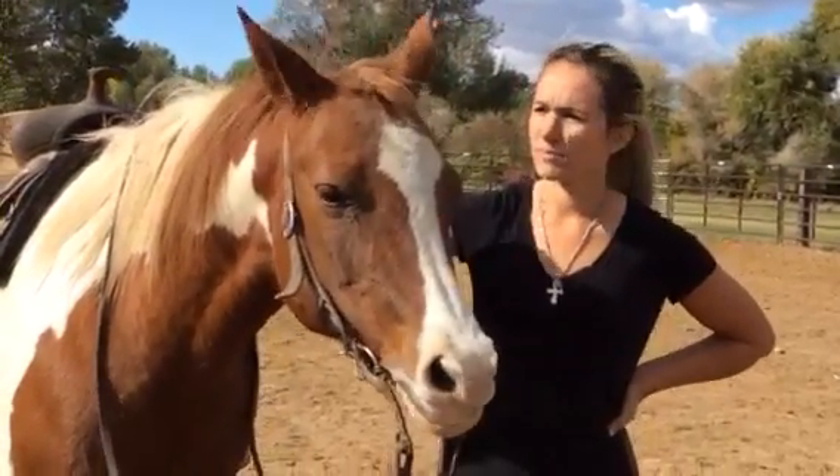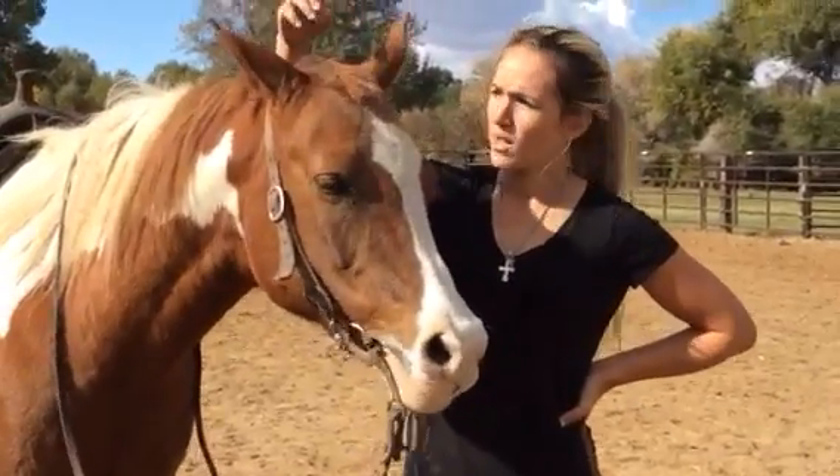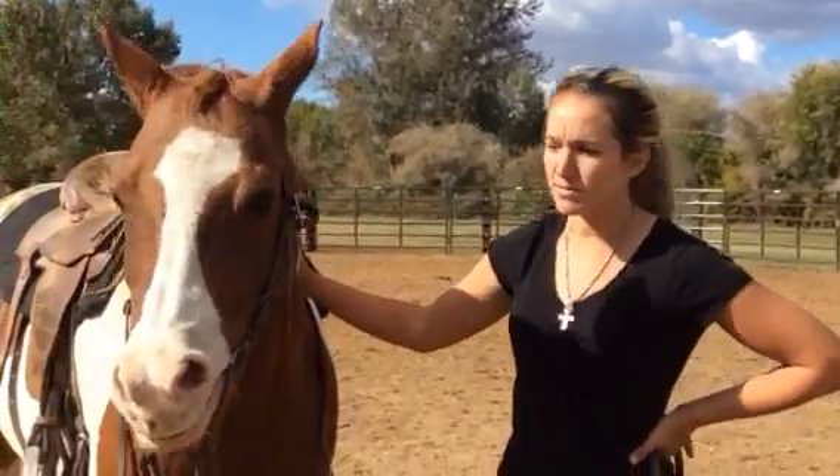What do you think of this 11 to 13 year old, 15 hand chestnut paint mare? I like her. She's really sweet, real cute. We walked out in the pen and she came up and saw us — easy to bring in, easy to saddle.